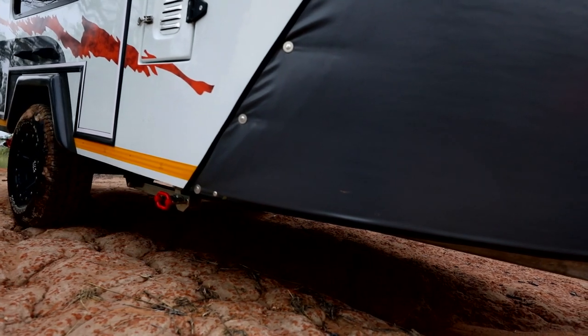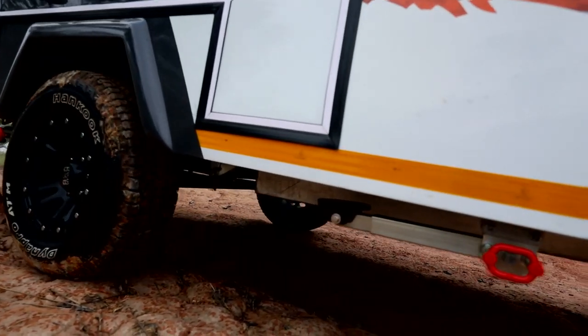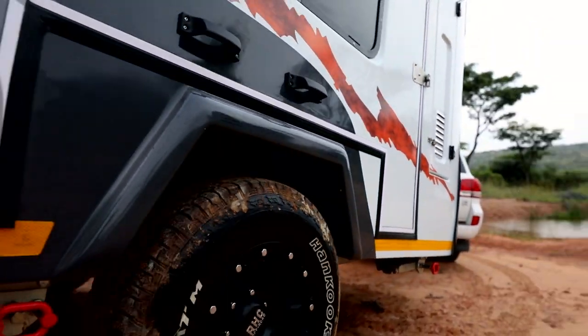The off-road capabilities is what I love. Just the ground clearance and the fact that it's only 1,400 kilograms makes it a medium-weight caravan.